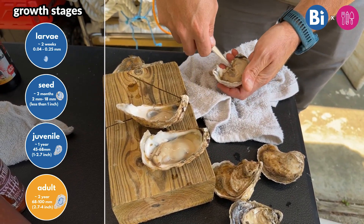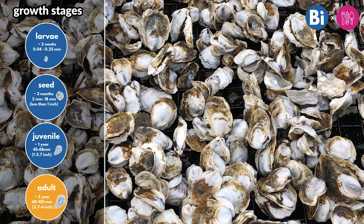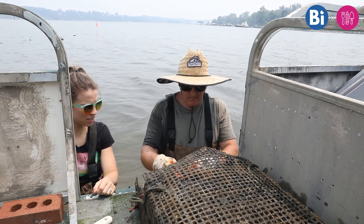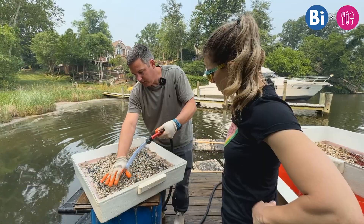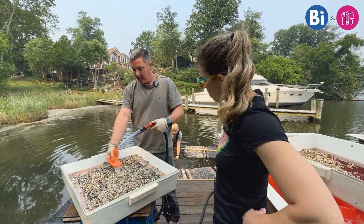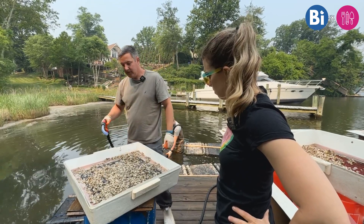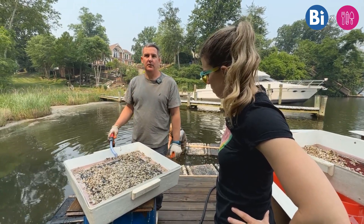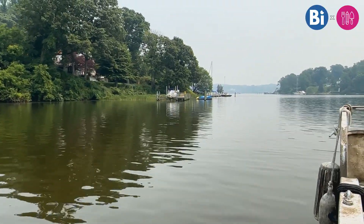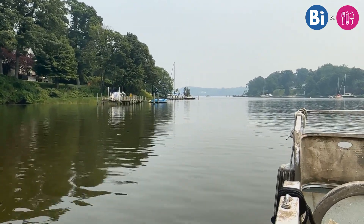We were lucky enough to be able to try some — they were delicious. I felt like I could really appreciate them now, understanding the process and the two-year-long journey that both they and Phil had gone through. Phil was originally interested in learning how oysters help our environment and wanted to be involved in oyster restoration efforts in the local community. He did this by helping plant more oysters in the Severn River, and we were able to see some of those restoration efforts happening in the river that day.